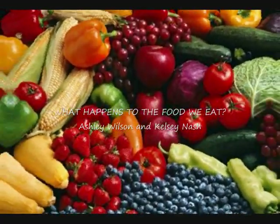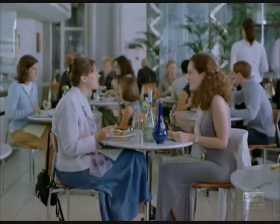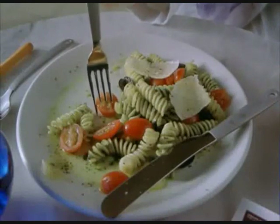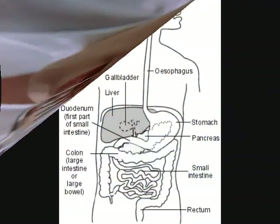What Happens to the Food We Eat? There are many systems in your body that help it move, function, and react to things that keep you alive and healthy. The digestive system's main responsibility is to convert the food we eat into energy for our body to use to perform its everyday tasks.